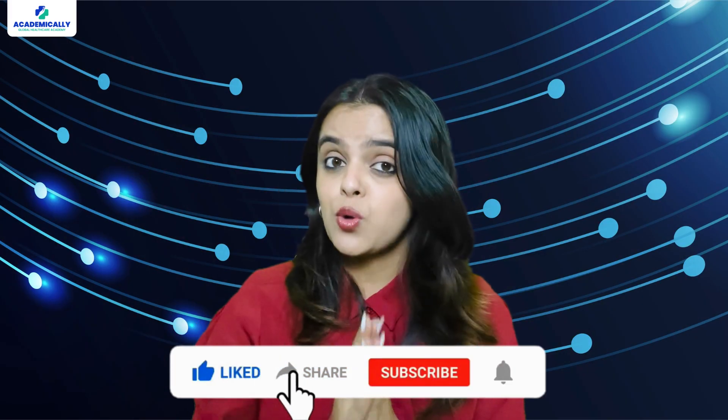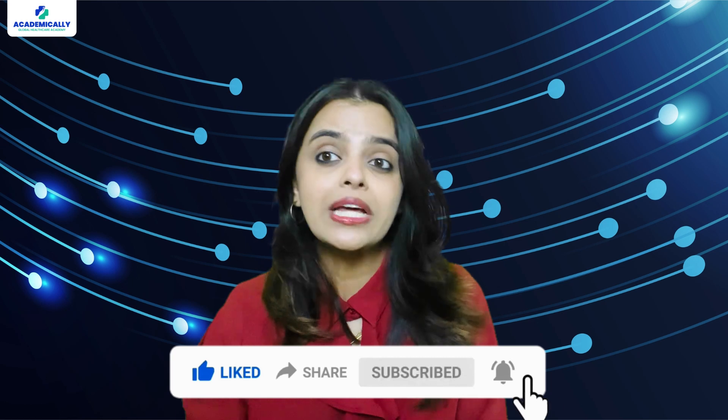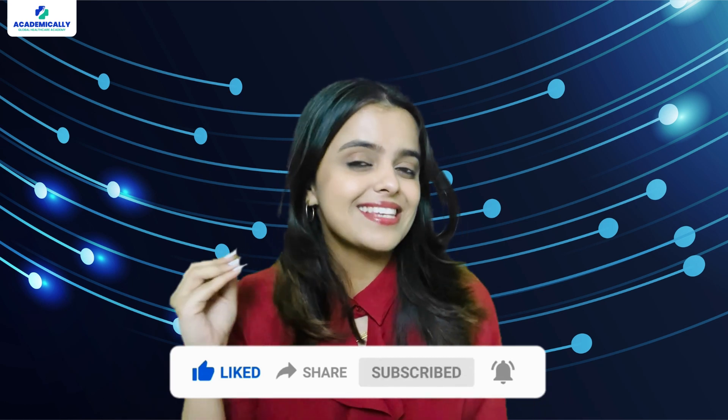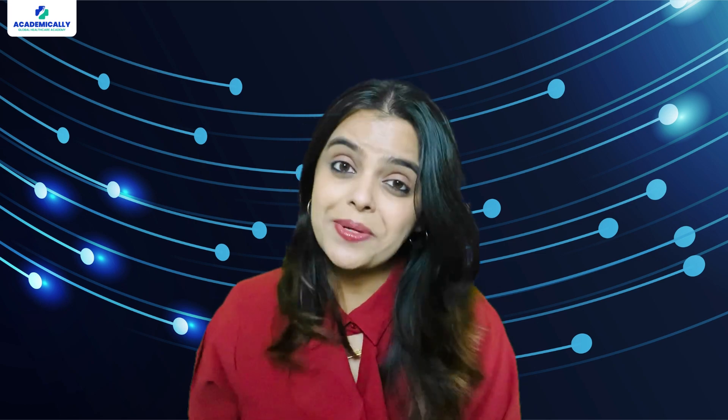Before we start, make sure to subscribe to our channel for more informative videos on career opportunities abroad, exam tips and success stories. If you are serious about advancing your career internationally, you wouldn't want to miss out.